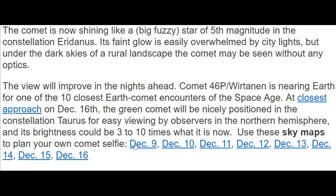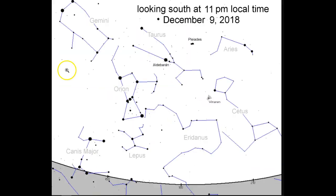Let's look at December 9th — tonight at 11 PM local time. You can see here is Wirtanen. You've got Eridanus here, but Taurus is above it, then Gemini, Orion, Aries. Remember by the 16th, one week from now, it will be closer to Taurus. This is looking South, guys — the sun rises in the East and sets in the West.